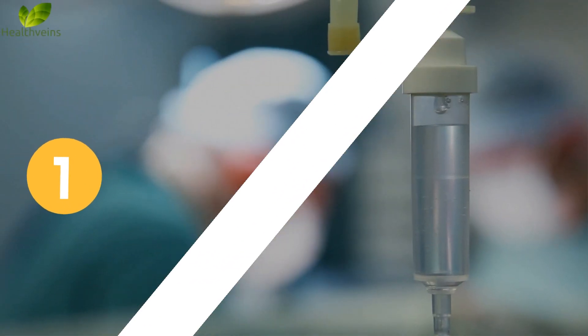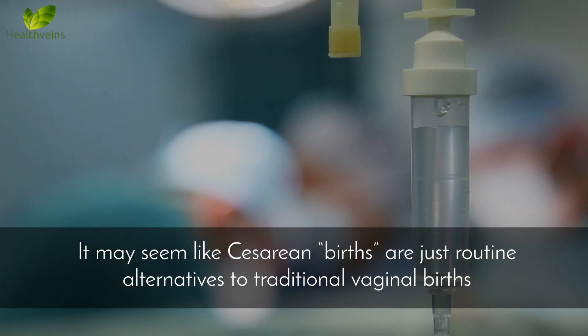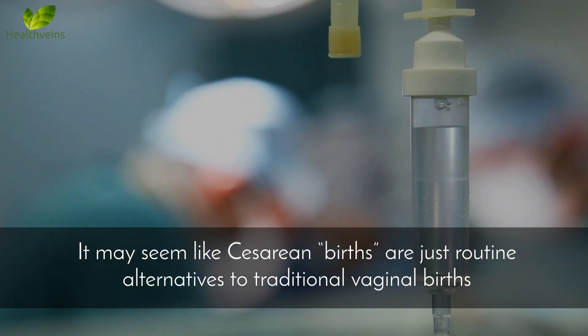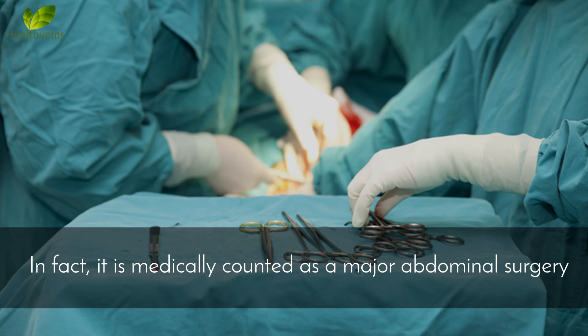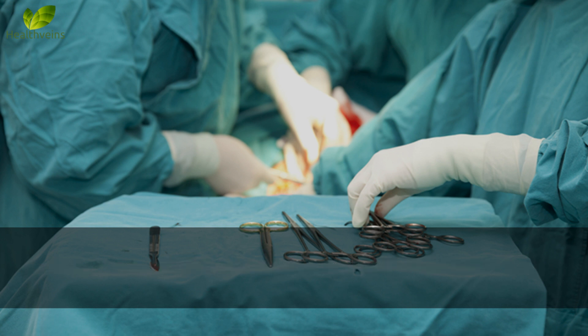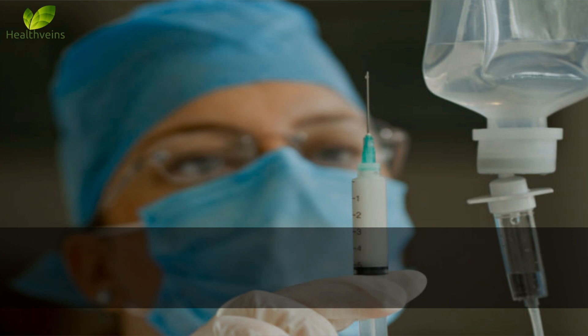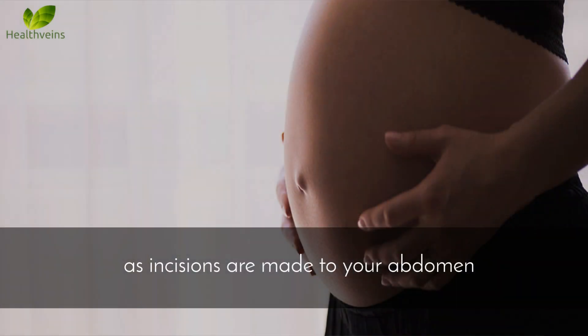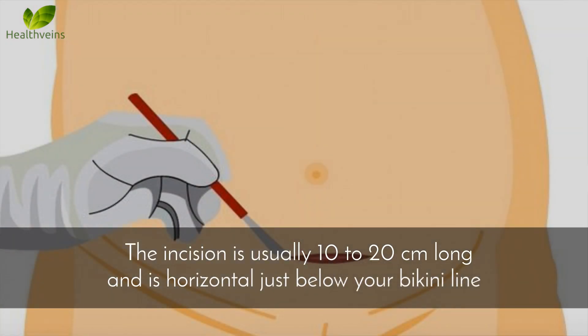Number 1: C-section is a major surgery. It may seem like cesarean births are just routine alternatives to traditional vaginal births, but that's not the case. In fact, it is medically counted as a major abdominal surgery, which is why you are given general or local anesthesia to help numb the pain, as incisions are made to your abdomen. The incision is usually 10 to 20 centimeters long and is horizontal just below your bikini line.